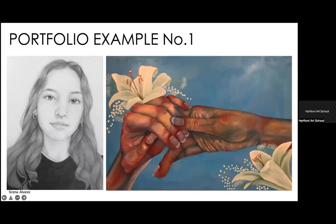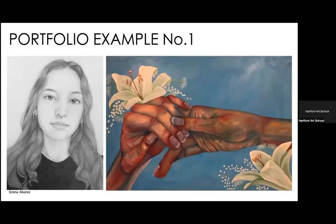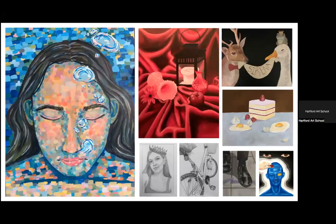I'm going to show you some examples of passing portfolios. This first example shows two really excellent examples of good drawing and painting, and as we move through the portfolio we see a wide variety. It's all drawing and painting, which is totally fine. Interestingly, the best pieces in this portfolio are actually the large piece on the left and the painting of the eggs and the cake.